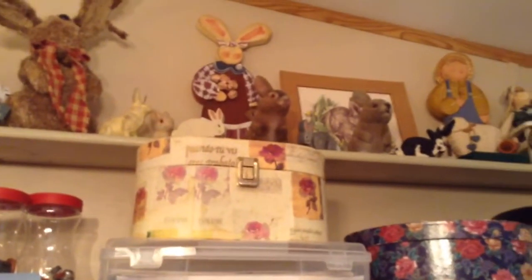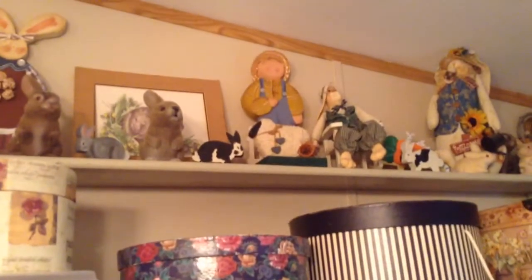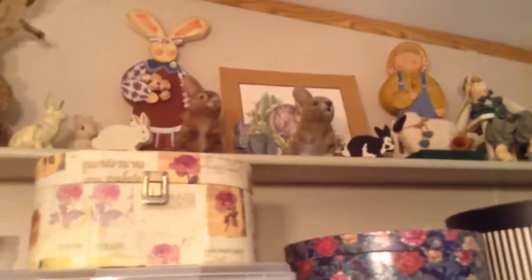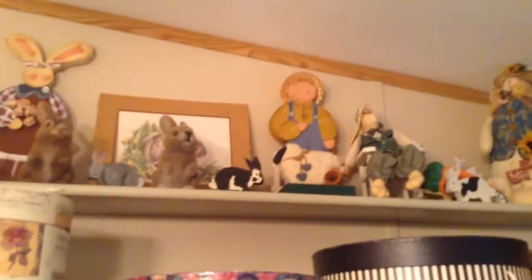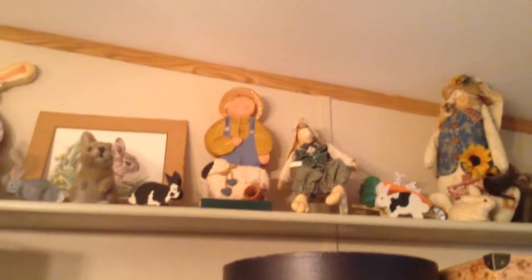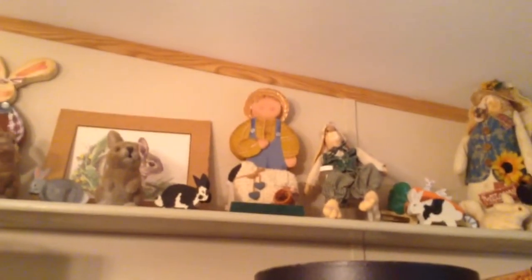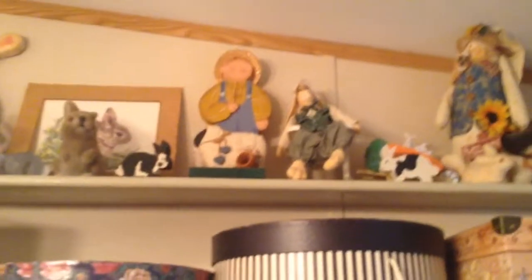Up here is my collection of old rabbits. Maybe you can see them — I've had them forever. Some of them are really getting old. Most of them were just bought from resale. Those little ones that are painted up there, I did one time. And those little furry ones, they're really vintage ones. I went to a resale shop and bought a lot of old vintage Easter stuff from a lady.